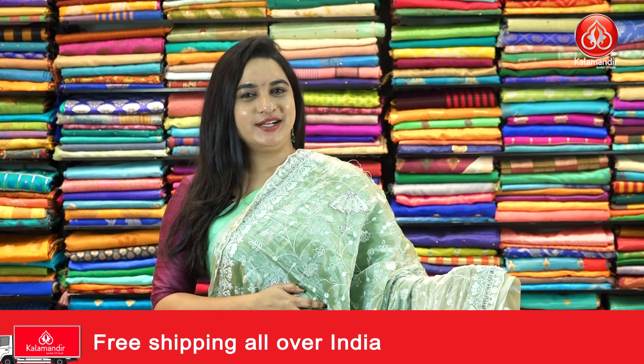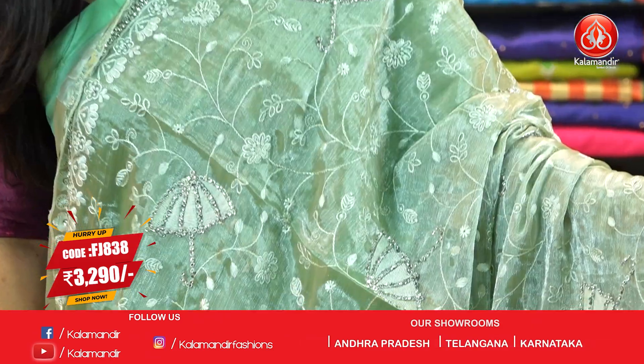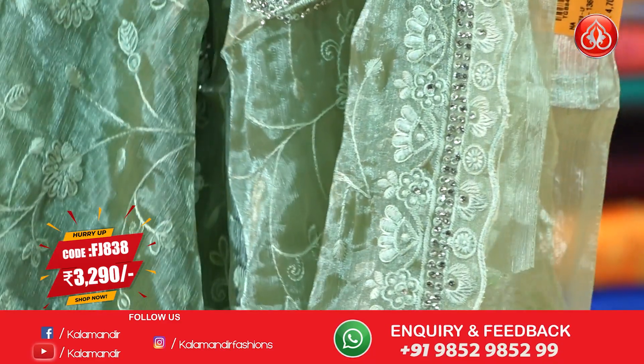Wow, one more very classy and very gorgeous and very grand pattern. It is in the light olive green color saree. The body is with the floral zaal and umbrella motifs. And the border is a self-color border with stone and threadwork florals.